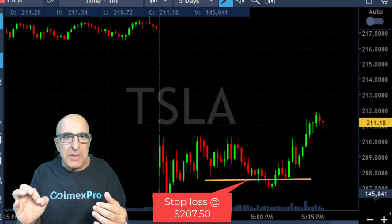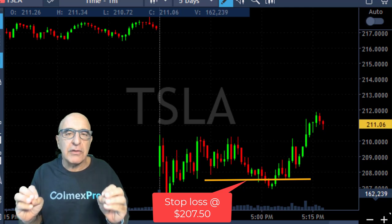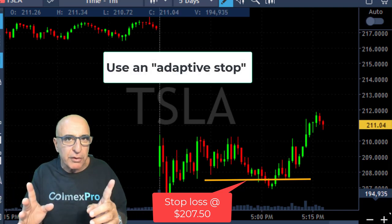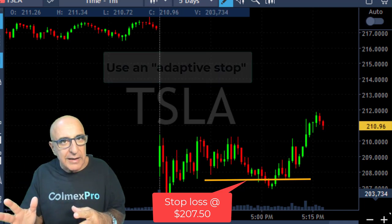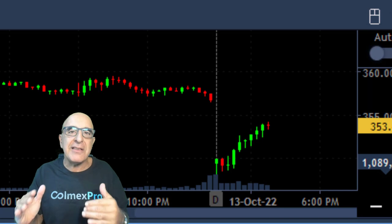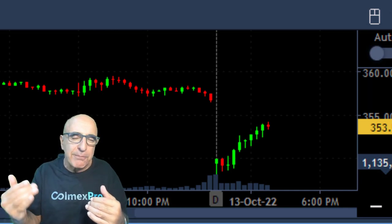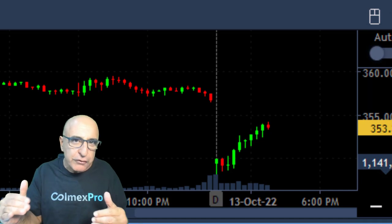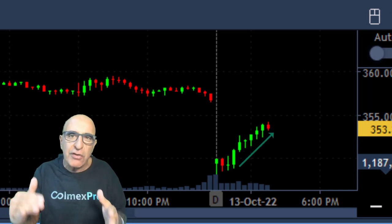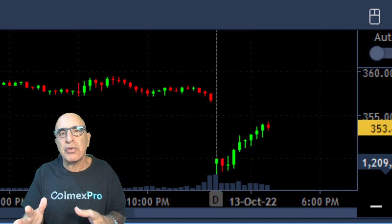Why did I change my stop loss? For advanced traders only: not all stop losses should be accepted as fixed. You should use an adaptive stop loss sometimes — not all the time — based on what is happening to the stock and to the S&P 500. The S&P 500 is the leading indicator in the world. If it's moving up, institutional traders are buying, so even a weak Tesla is likely to respond. If Tesla is hitting my stop loss while the S&P is moving to new highs, it's very likely Tesla will respond and move higher.